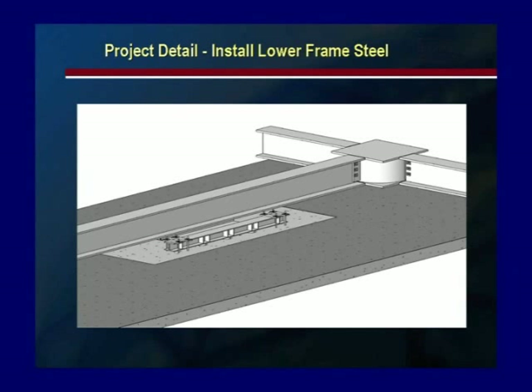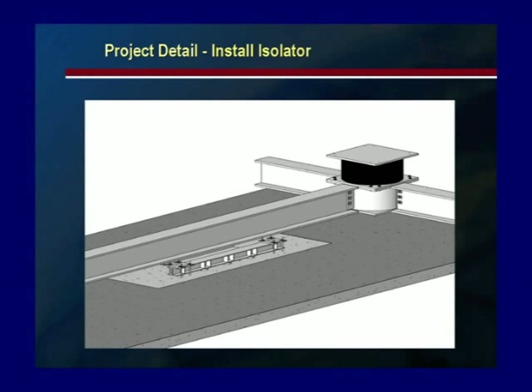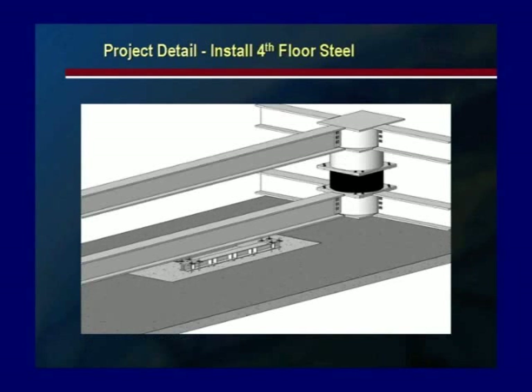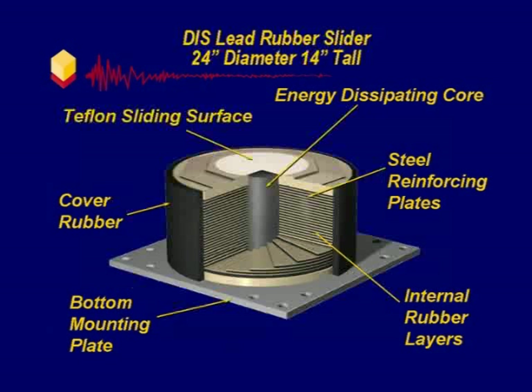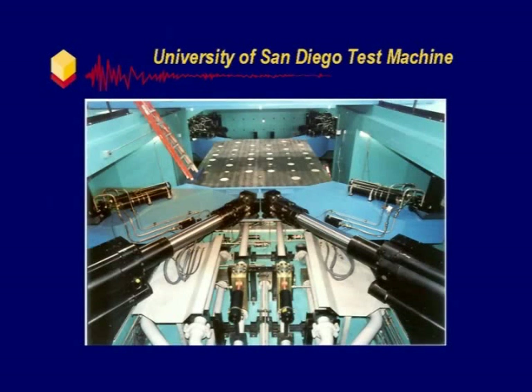The lower steel frame will then be installed along with 33 DIS isolation bearings and 54 DIS sliding bearings. The fourth floor steel will then be erected along with the remaining 2,400 tons of superstructure. The isolation system consists of 33 lead rubber isolators and 54 elastomeric backed sliders. The isolators and sliders were tested at earthquake velocities at the University of San Diego.